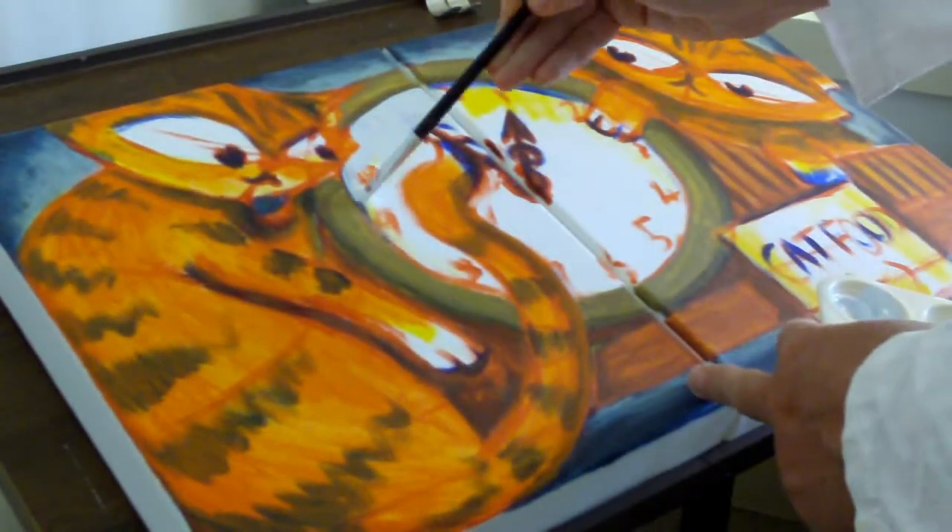Today is just a really short edition to show you a bit more of my work on my About Time artwork. Just a bit more time-lapse footage of me painting that.